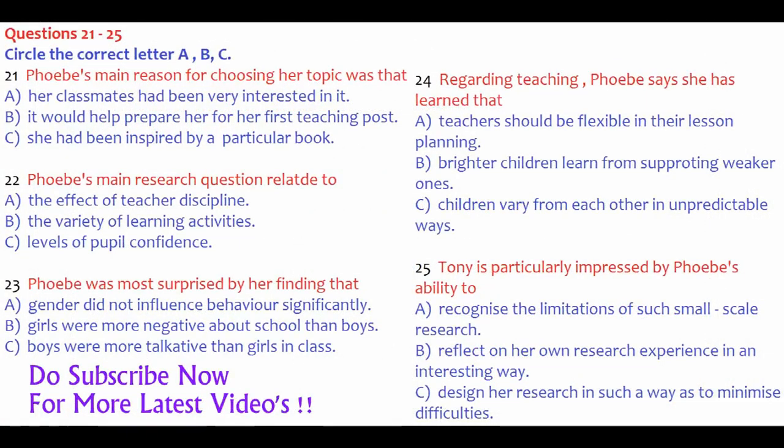Now turn to Part 3. You will hear a woman called Phoebe, who is training to be a teacher, talking to her tutor called Tony, about research she has done in the school. First, you have some time to look at questions 21 to 25.